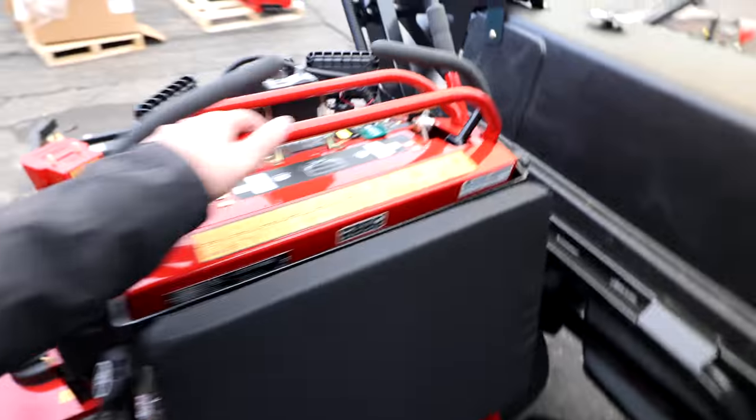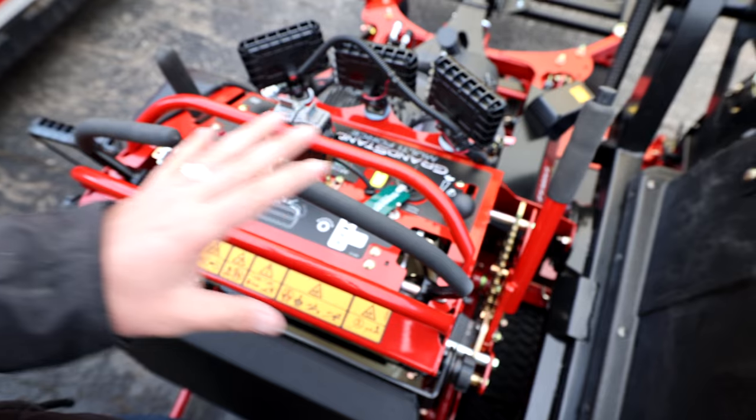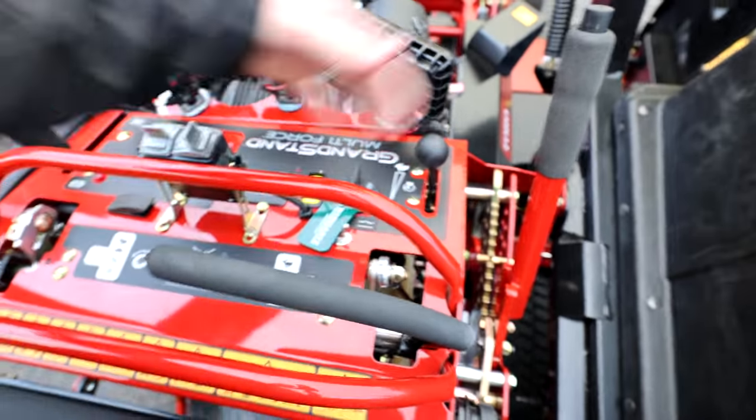Let's start this thing up and hear what it sounds like. A lot of you guys love hearing the engine and seeing the brute power. Here is the platform for the Multi-Force — you've got the roll bar up top and the handlebar.